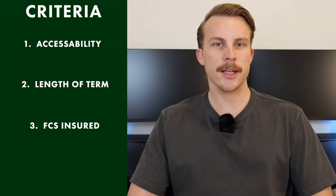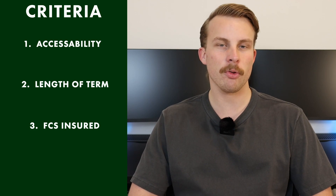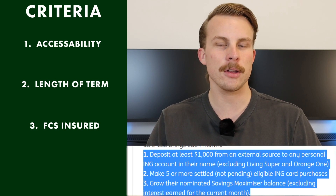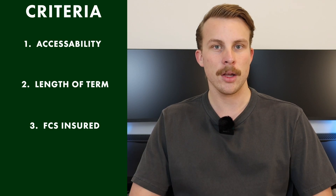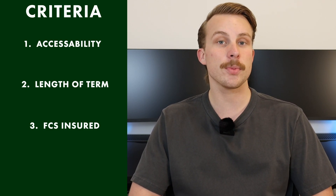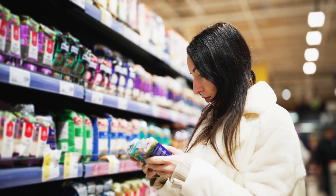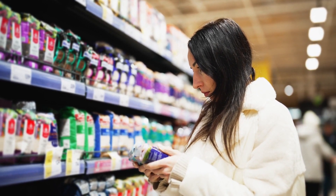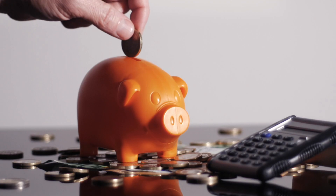A standard feature among these accounts is that the introductory bonus rate isn't free — you need to deposit $1,000 and make five individual transactions per month to be eligible. This can be as simple as paying for groceries or going to the service station. Just hit those five transactions and you're done. You also need to be continuously topping up these accounts.